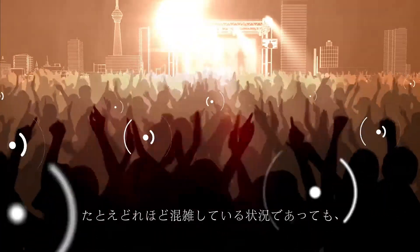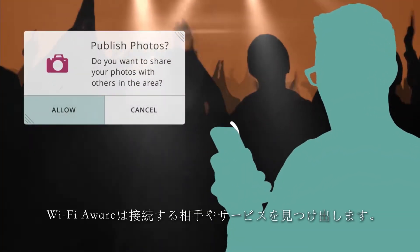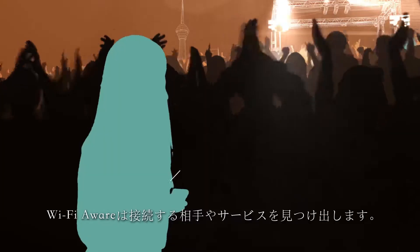Even when an environment is really crowded, users can still find the people and services they want to connect with.